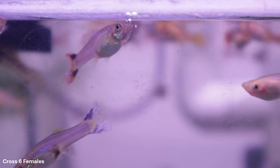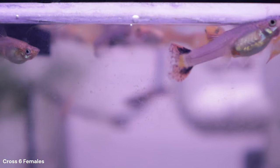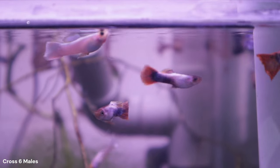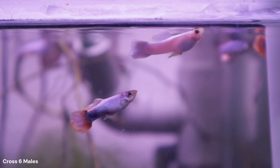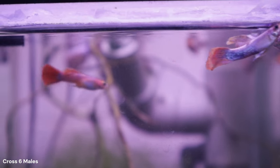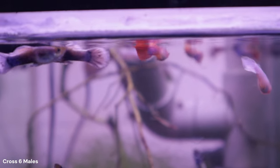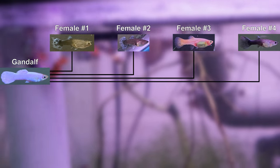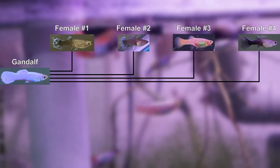For those of you that are new to this channel, my name is Ivan. I created this channel to share and document my results breeding guppies. My first goal is to try and restore a line that breeds true for an all-white phenotype. I challenged myself to start with a single white male we named Gandalf and intentionally bred him to four different females that did not come from a line of white guppies.